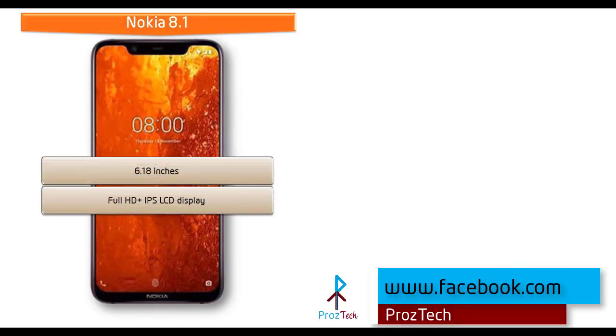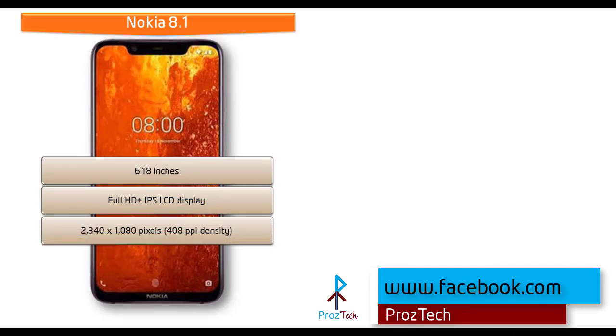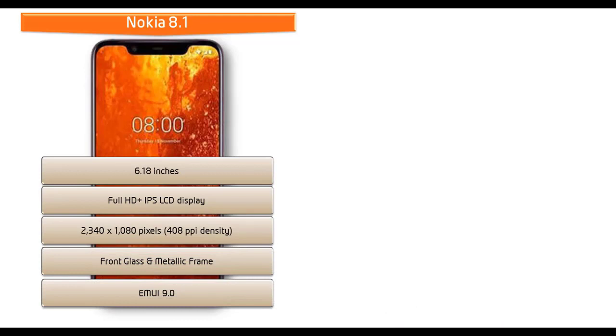Moving on to display, the Nokia 8.1 is available in 6.18 inches and comes with an IPS LCD display having a resolution of 2280x1080 pixels with 408 PPI pixel density.